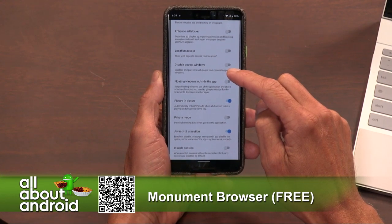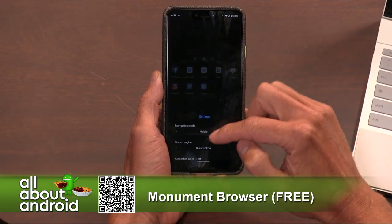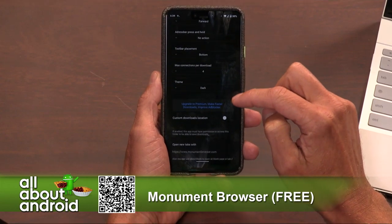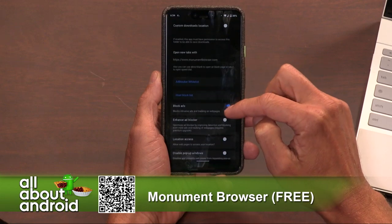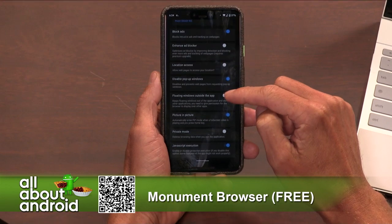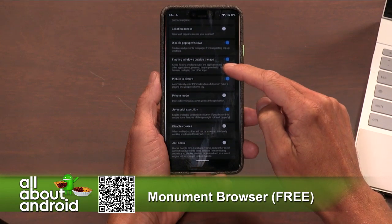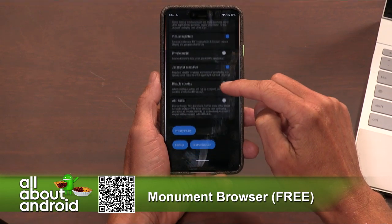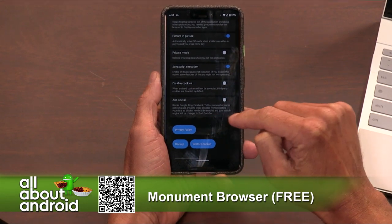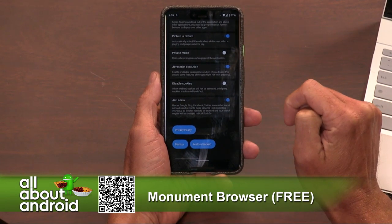They have a full-screen option that lets you use 100% of your display. It's got anonymous mode so you can go incognito, and it's got a night mode. They have picture-in-picture and floating window options, so you can minimize a browser window to be a floating window. You can have multiple windows open on one display, so it's great if you have a large screen. It's got an ad blocker, and they do all of this under 2 megabytes — the APK is less than 2 MB, which is just fascinating.